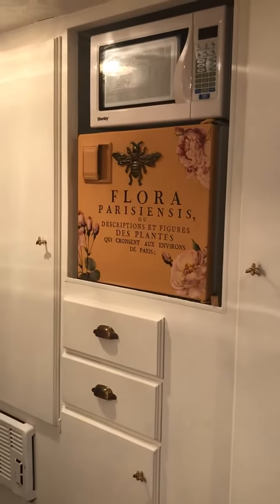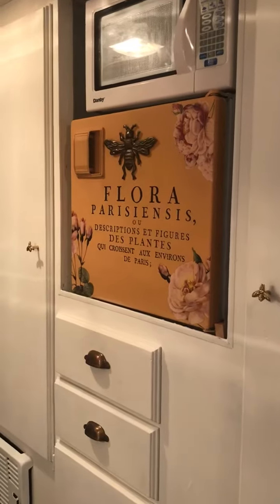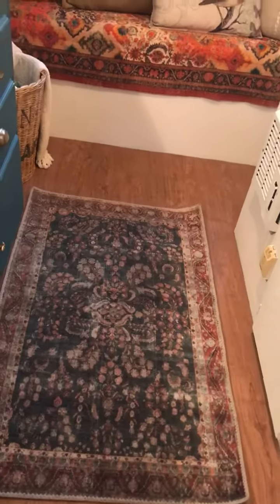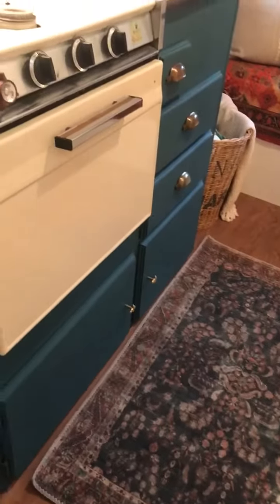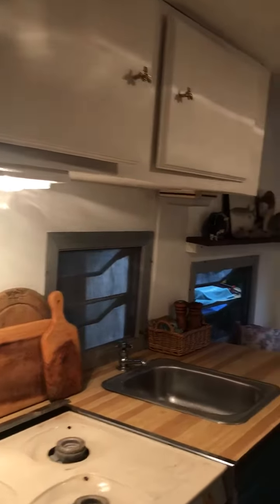My painted cupboards. My painted fridge with IOD transfers. My floor is complete, my beautiful little carpet. My opossum blue mix and my pure white mix — I love it with the woods.